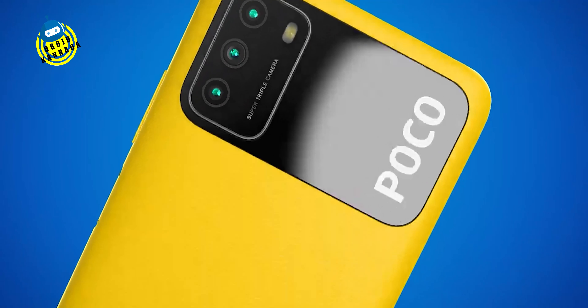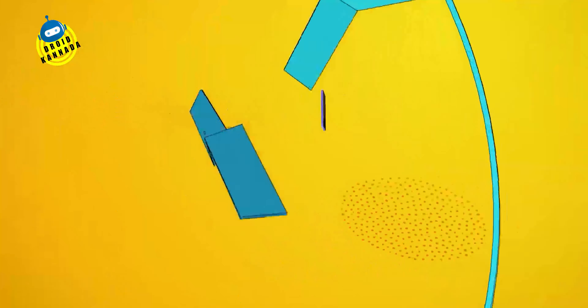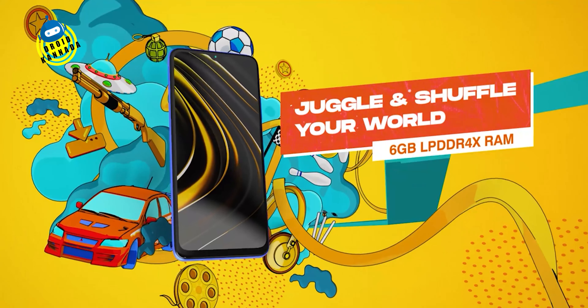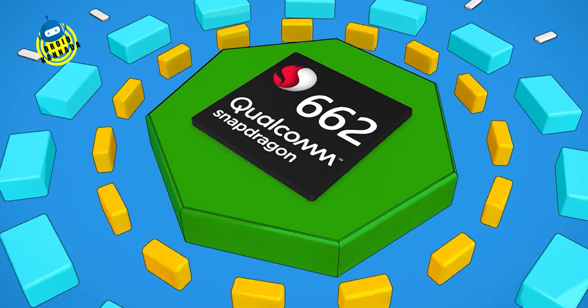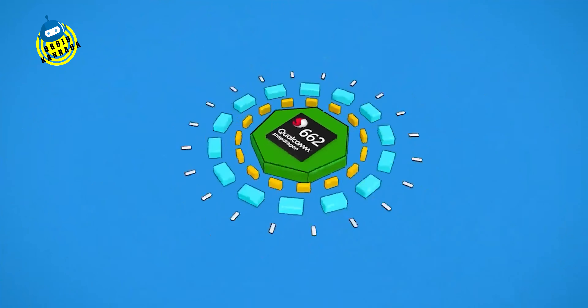This is the Poco M3. You can check out two variants: 6 plus 64 GB and 6 plus 128 GB. You can use very smooth and smooth applications. Yeah, that's all from my side — you can use the M3.